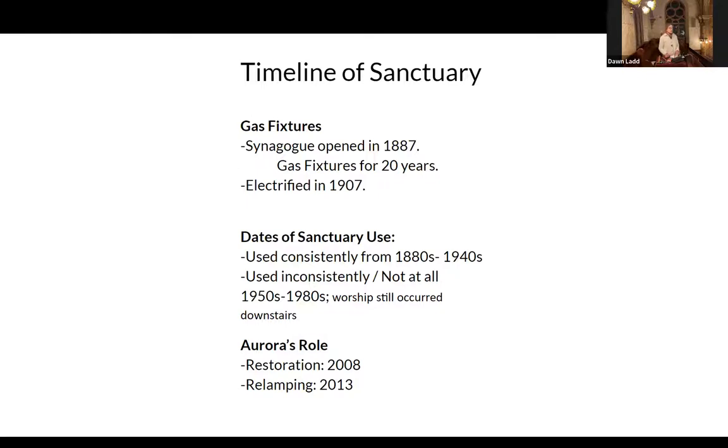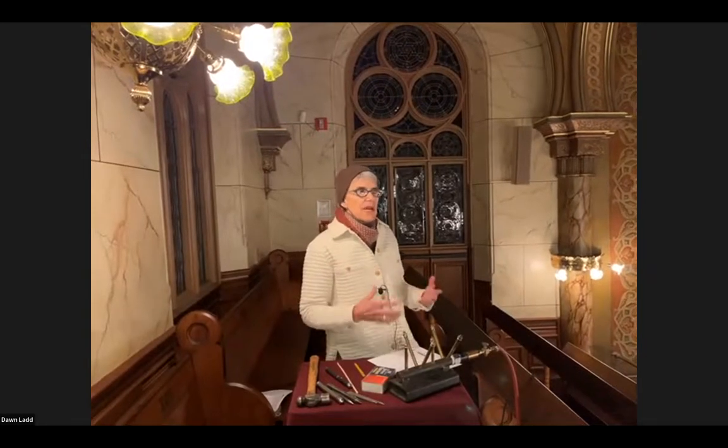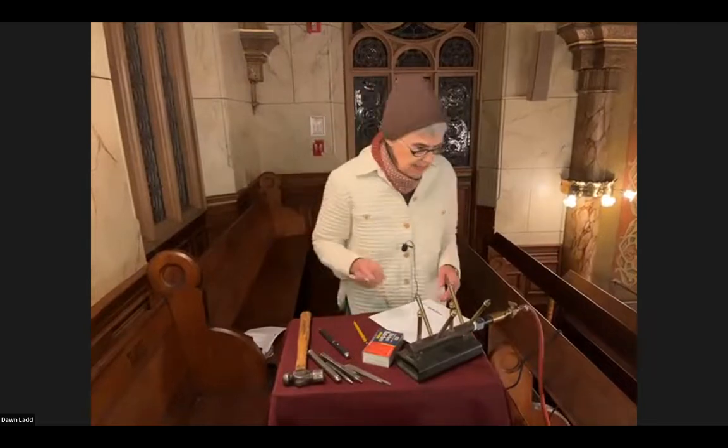What I'd like to do at this moment is try to take us back 130 years ago when this sanctuary was lit by gas. I've created a little portable gas station here, and we're going to light this so that you can really try to imagine what this space looked like — 350 gas jets, no electricity, all gas. So here we go.